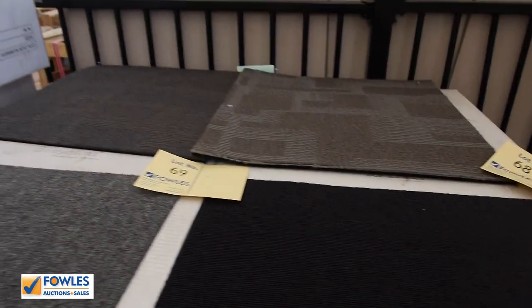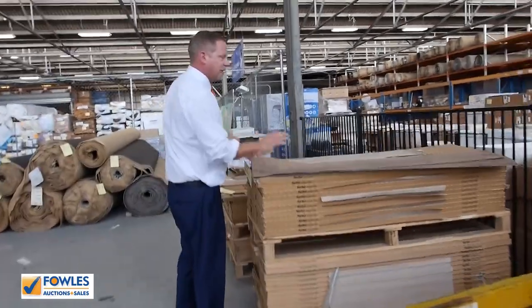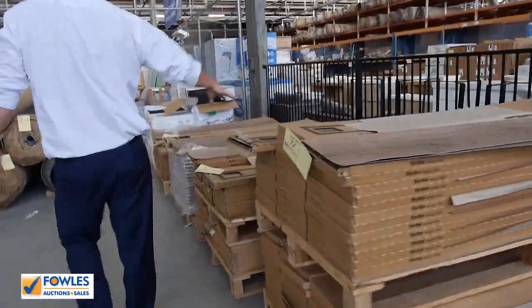Got a few vinyl planks — these are glue-down vinyl planks and they generally go for $9 or $10 a square metre. So they're terrific buying. There are four or five colours of those.